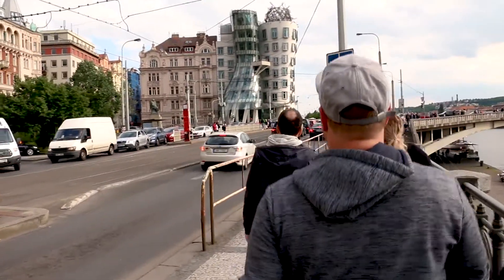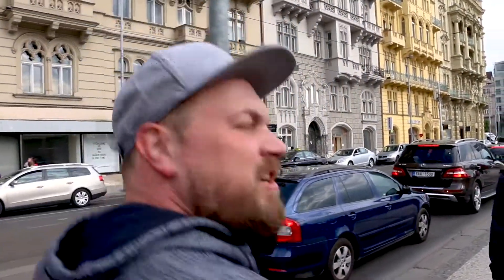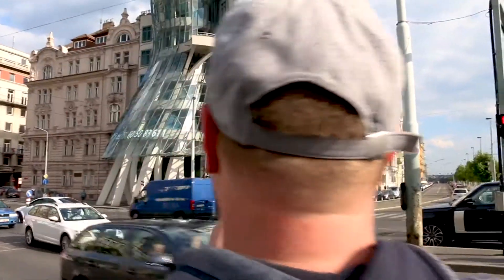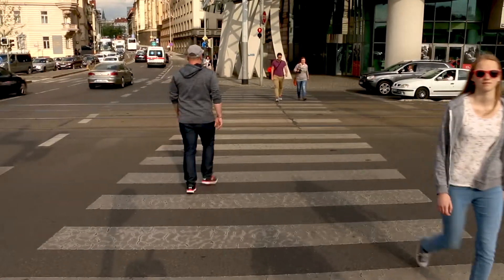Thing number three is the Dancing House. We are now approaching the Dancing House. What makes it special is that it's the first post-communist modern architecture in Prague. It is supposed to represent two people dancing — I think Ginger Rogers and Fred Astaire were the inspiration behind it.